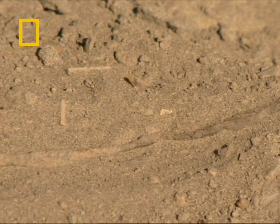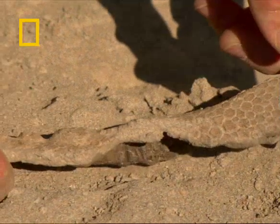But to find any soft tissues associated with a skeleton, and in this case what looks to be a complete skeleton with soft tissues as well, it's breathtaking. This is a very, very rare fossil.